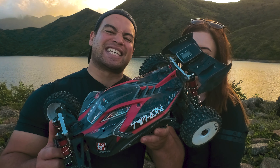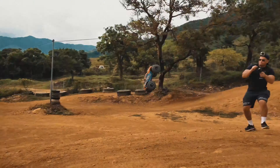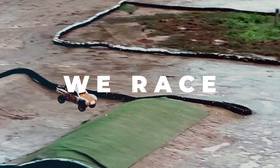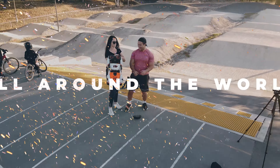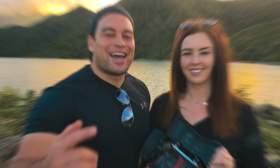In today's video we're taking our Armour Typhon 6S version 4, the Hobbywing Max 8 and the 2200kV motor combo for a speedrun. Hey, what's up guys, I'm Jo, and I'm Amber, and we're the RC Kiwis.